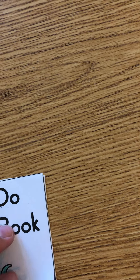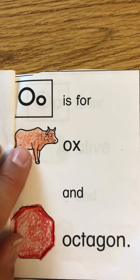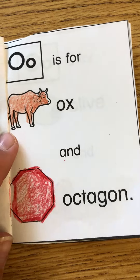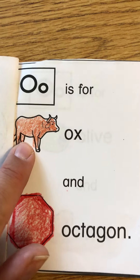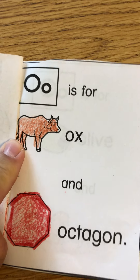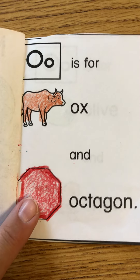Octopus. O is for ox and octagon. An ox almost looks like a cow, and an octagon is a shape.